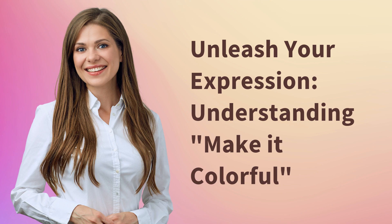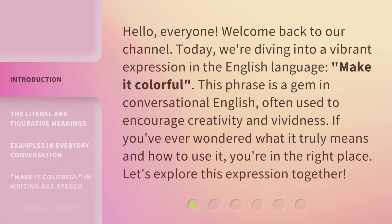Unleash your expression. Understanding — make it colorful. Hello, everyone. Welcome back to our channel. Today, we're diving into a vibrant expression in the English language: "Make it colorful." This phrase is a gem in conversational English, often used to encourage creativity and vividness. If you've ever wondered what it truly means and how to use it, you're in the right place. Let's explore this expression together.